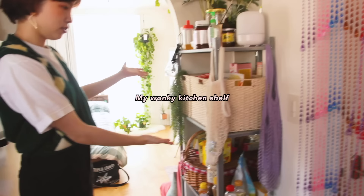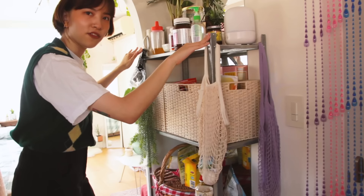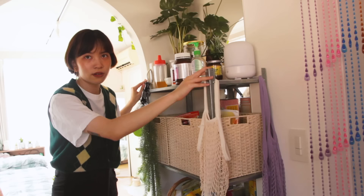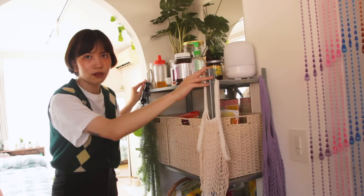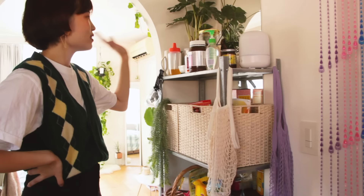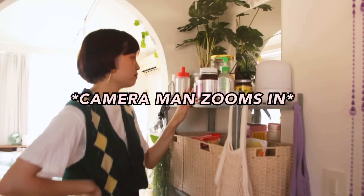Before we head into the toilet, I just want to show you this little shelf that is really wonky. Japan has a lot of earthquakes and I'm just really afraid that one day this is just gonna go. I did it myself — not very proud of it. I don't know why it's like this. I followed the instructions, but stuff I don't know where else to put is on the very top, which doesn't look very nice. But it's okay.